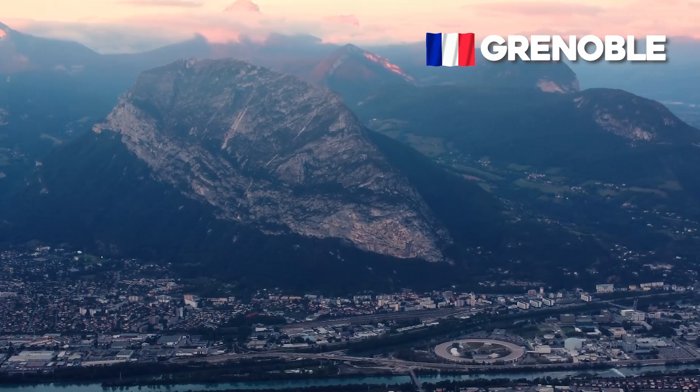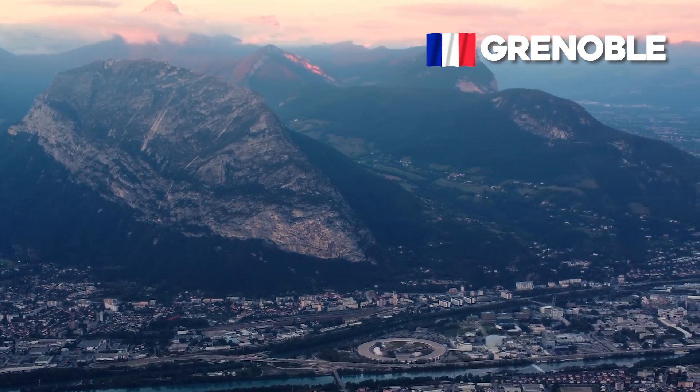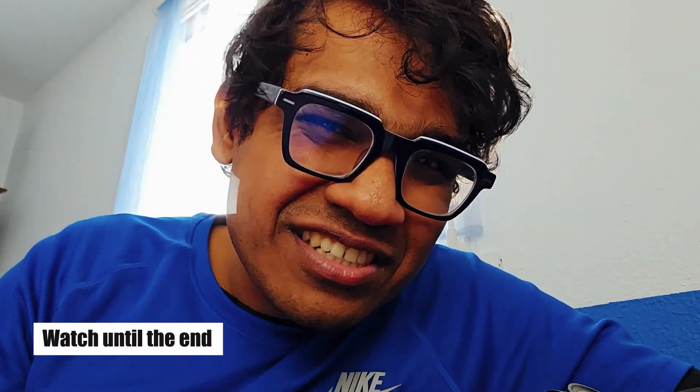I'm here in Grenoble and I like it so much more than Lyon. I'll only be here until tomorrow, so I have to do a lot of things fast. I want to do at least three things — if you want to know what they are, you really have to watch until the end of the video.